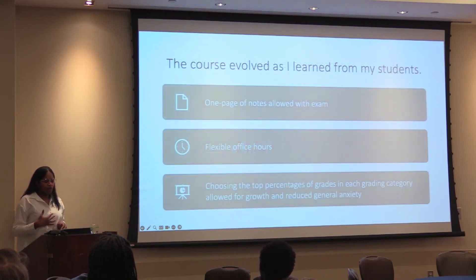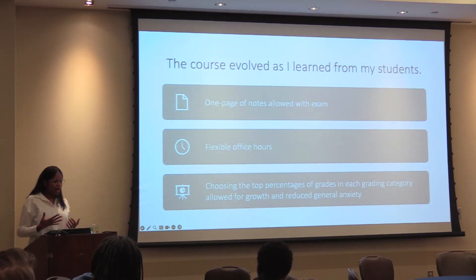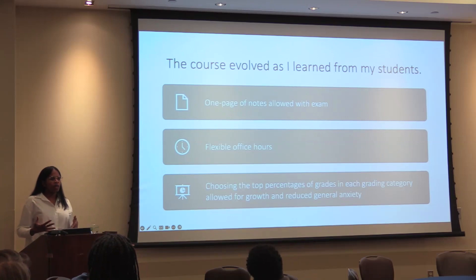Along those lines of the course evolving, these were things I didn't start with but came as the semester went on. Over time, I allowed them to bring in one page of notes for the exam — just one side. I made office hours more flexible to meet the needs of students, and I chose the top percentage of grades in each grading category. I think that allowed them to grow and reduced their general anxiety — knowing I'd take the best five of their six module exams made them less hesitant to tackle more challenging topics.